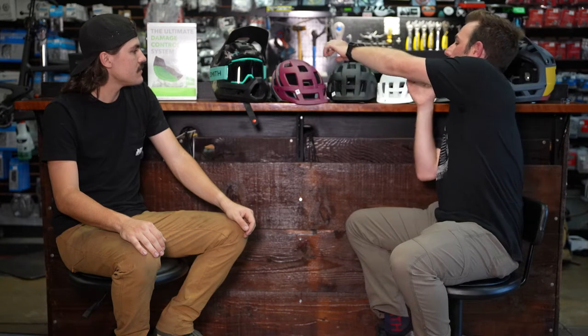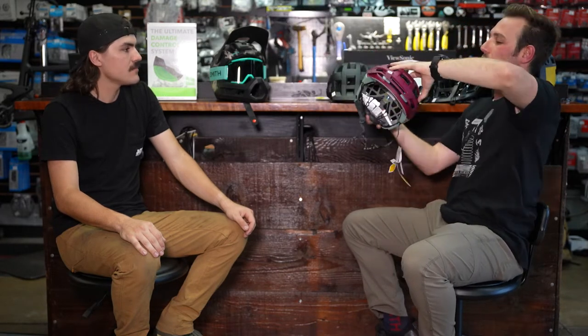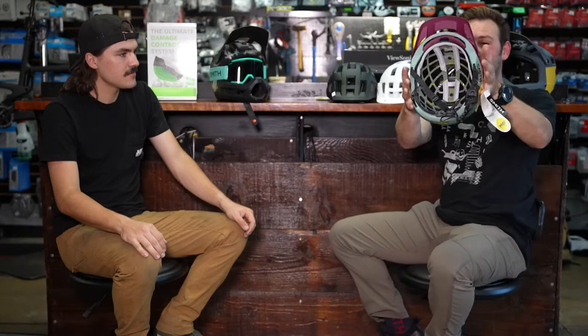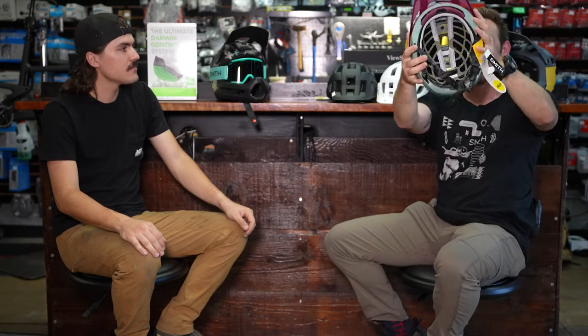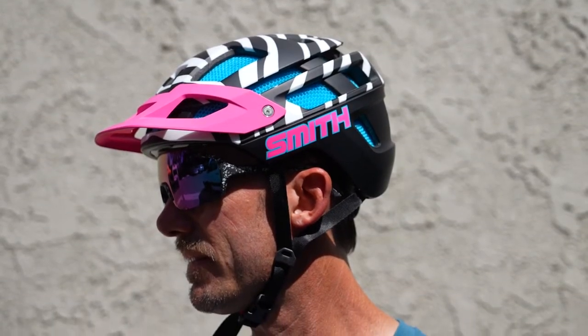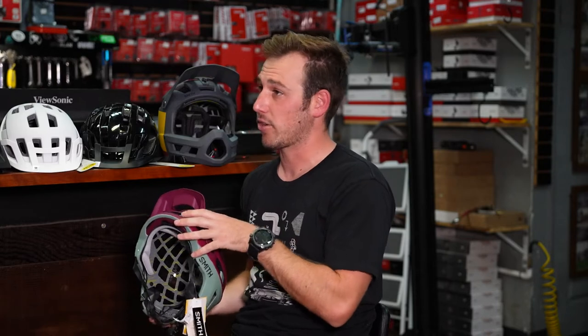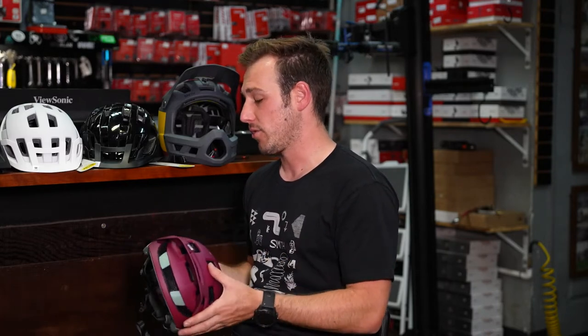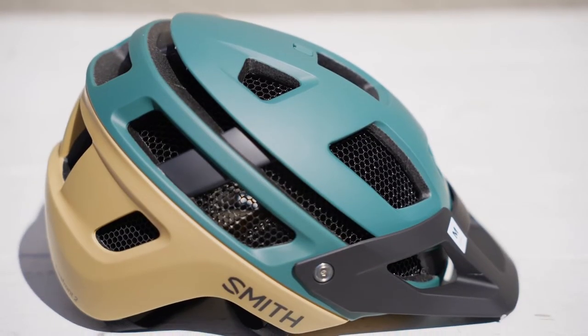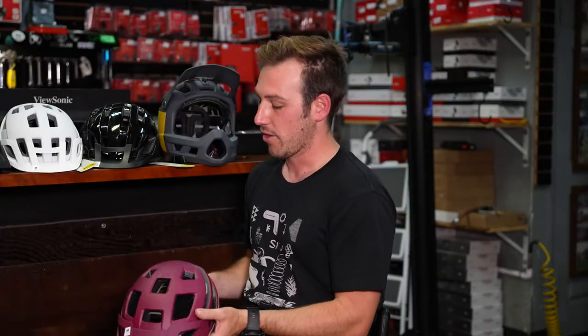Next up is the Forefront — Smith's most protected half-shell helmet. It's fully integrated with Koroyd except for two breathing ports. If you're looking for maximum protection without a full chin bar, this is the one. Koroyd is all over it, it comes down far in the back, has great temple protection, a mobile visor, and even includes a GoPro mount port for recording your rides.